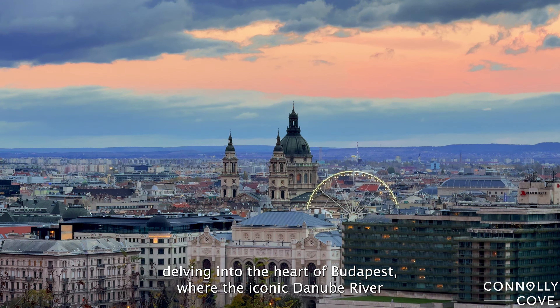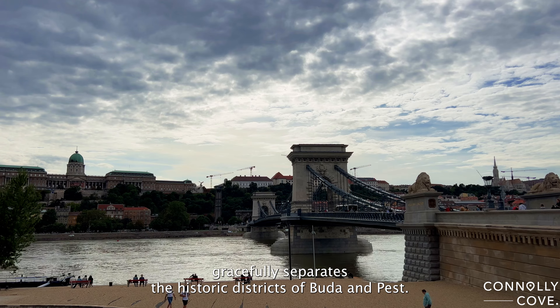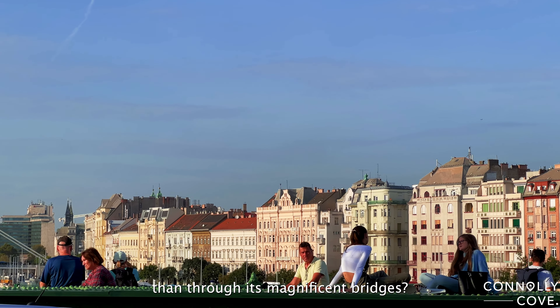Today we're delving into the heart of Budapest, where the iconic Danube River gracefully separates the historic districts of Buda and Pest. And what better way to traverse this stunning divide than through its magnificent bridges?